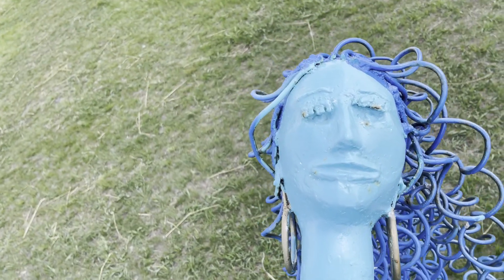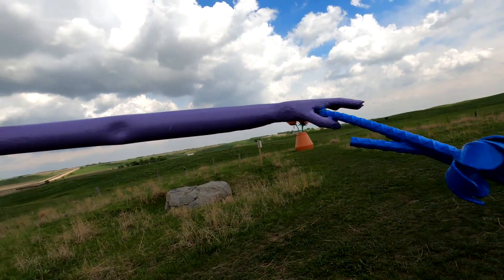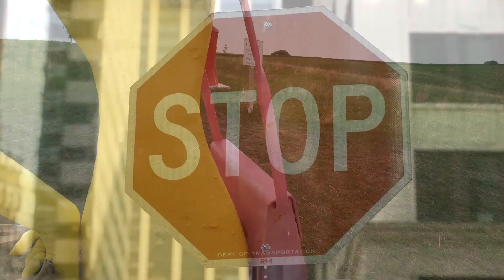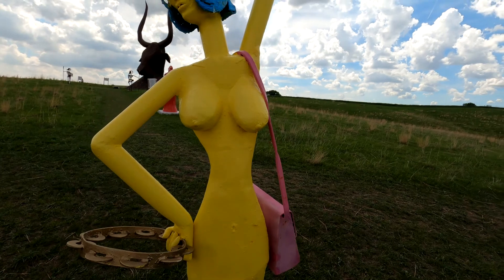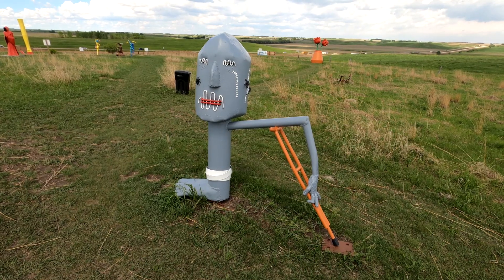This was absolutely astonishing. And much needed, because my legs were getting tired in the car. Every now and then you gotta stop, or end up like the sculpture with like one leg. I think he's around here somewhere. Oh my gosh. Scary, huh?